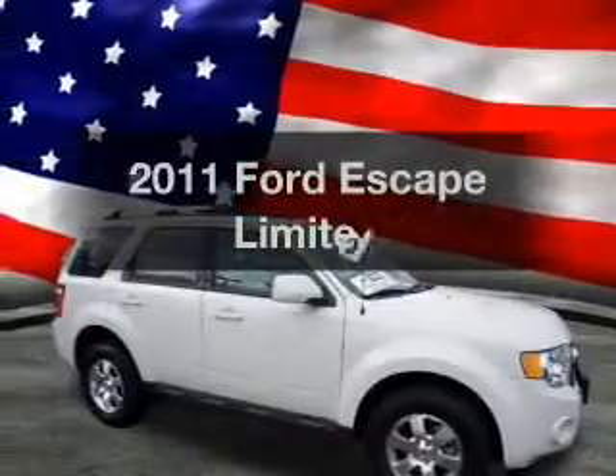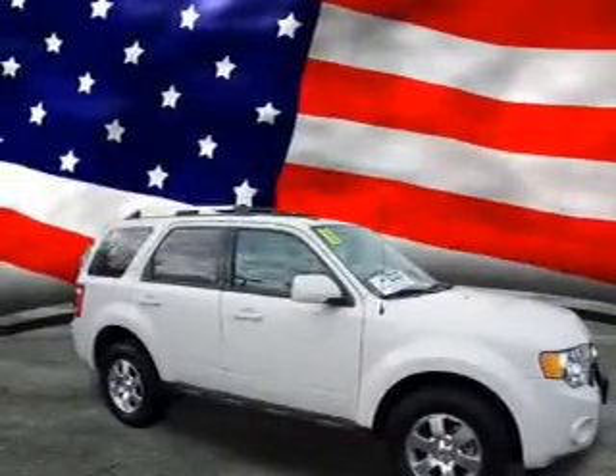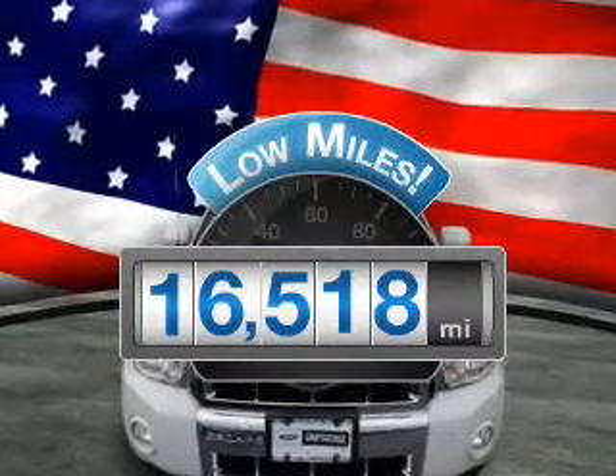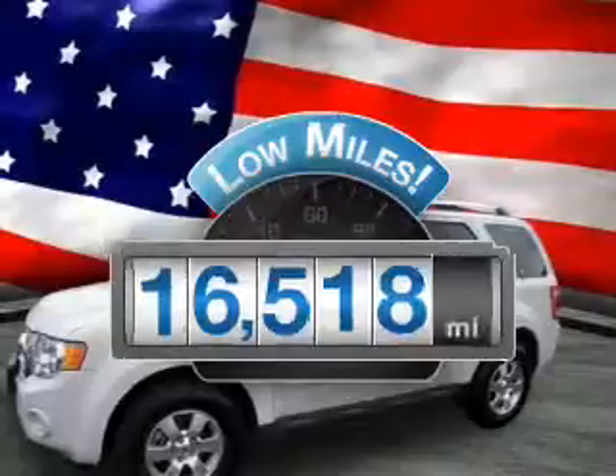Introducing the 2011 Ford Escape. If you're looking for an automobile with great attributes, look no further. Low mileage is an important factor in your purchase, and this vehicle delivers a low odometer reading.